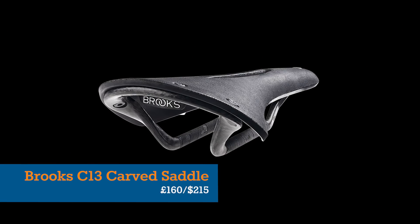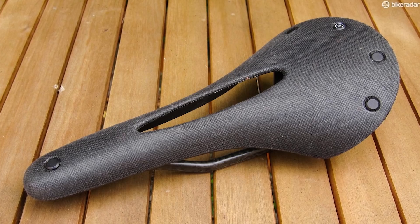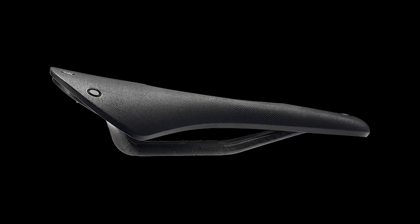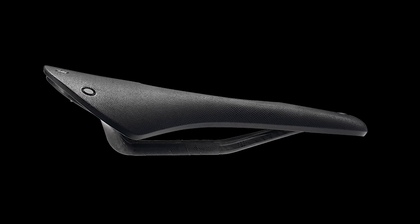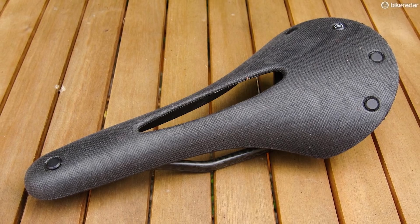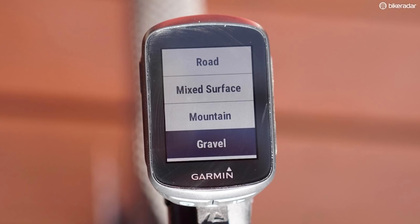Another heritage brand, Brooks made their reputation building traditional leather saddles, but the Cambium C13 is aimed at performance-prioritising road cyclists, and is formed of a vulcanised rubber hull and carbon rails. It comes in three widths, with or without the carved pressure-relieving cut-out, so you'll want to subtly enquire as to the recipient's preferences before purchasing.